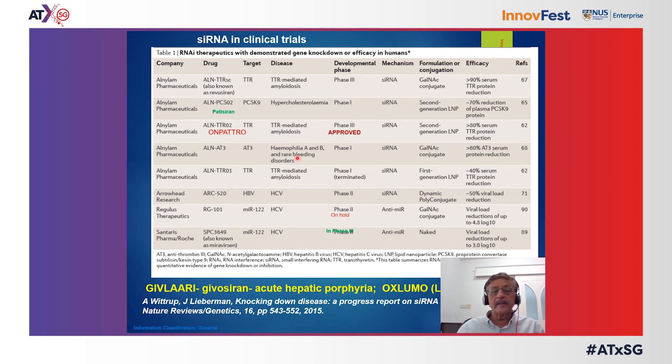So the major success of nanocarriers incorporating siRNA has been inhibition of liver protein production. Three products have been approved in this space, mostly because systemically injected nanoparticles naturally accumulate in liver tissue.